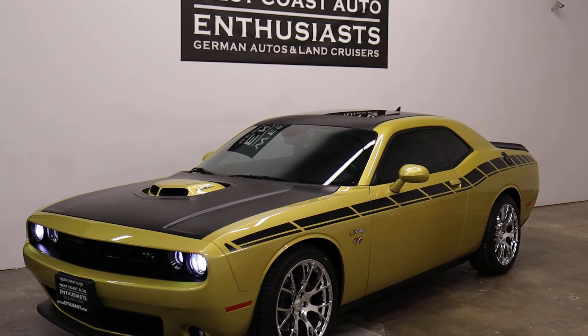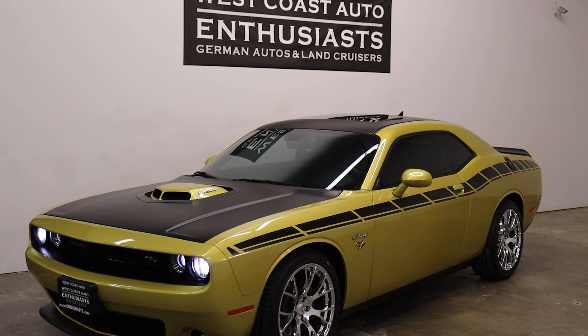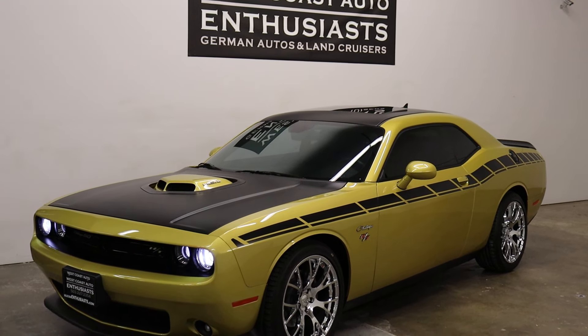Thank you for visiting West Coast Auto Enthusiast. Today we're featuring a 2020 Challenger RT. This is a clean title car.